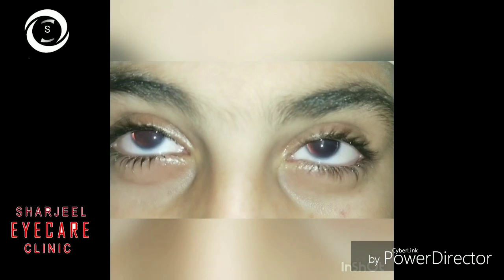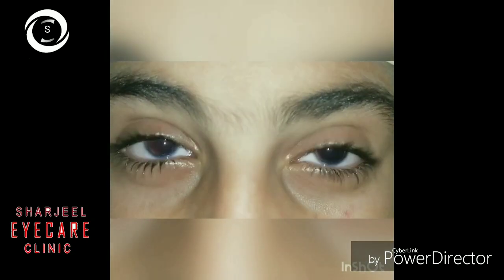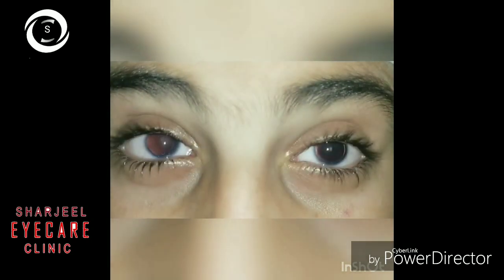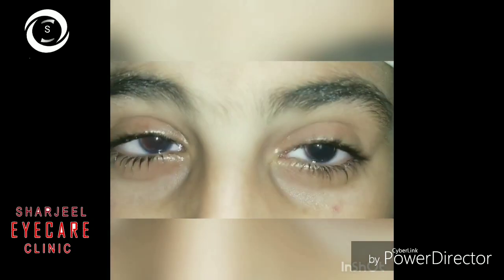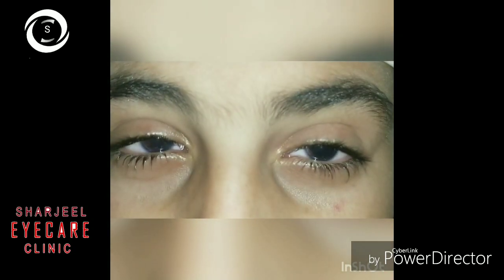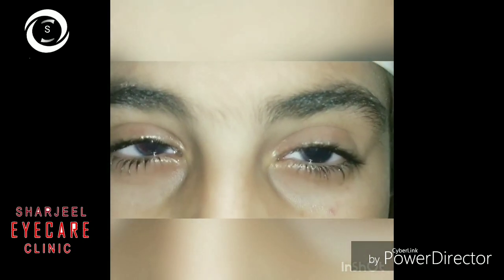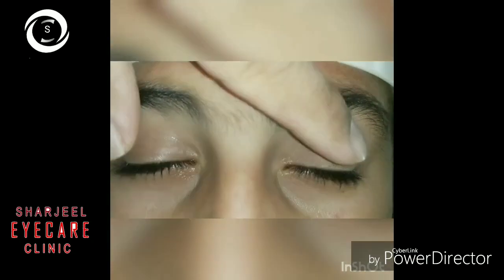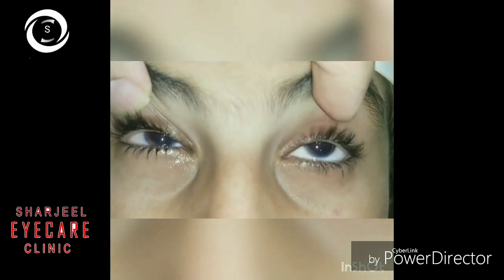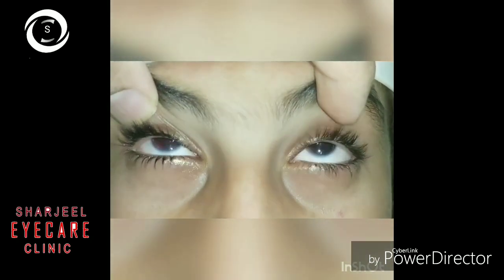Glaucoma is present in the majority of cases. The angle is open initially, but the rudimentary iris stump can also cause angle closure. Initially it can be well controlled with topical anti-glaucoma drops. But usually later in life, these patients need trabeculectomy with or without mitomycin C, and sometimes later they would need glaucoma drainage devices.